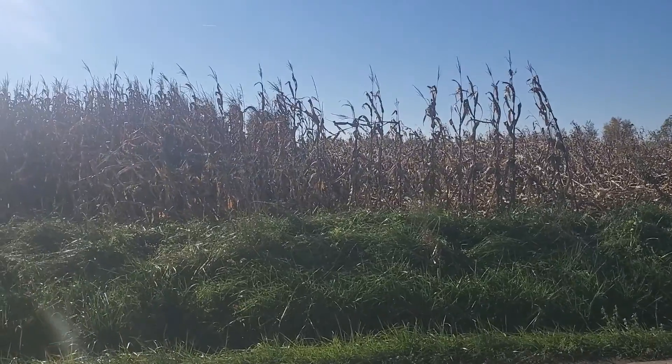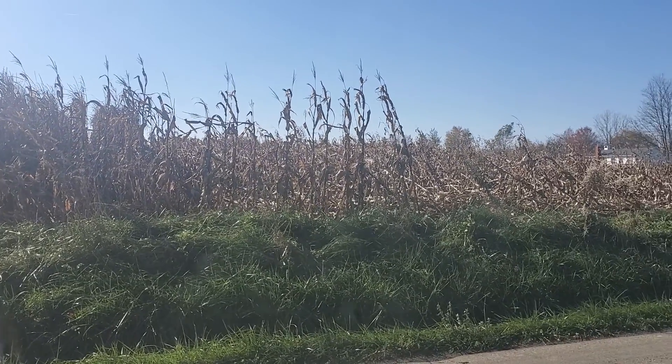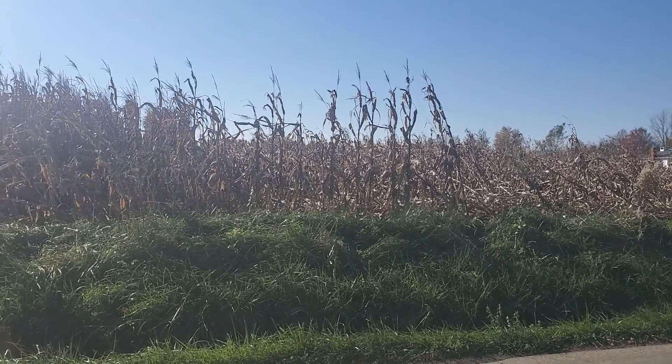Greetings from the Fredericktown homestead. I thought you might find this interesting — I'm not at the homestead. I'm at one of my Amish friends' cornfields.